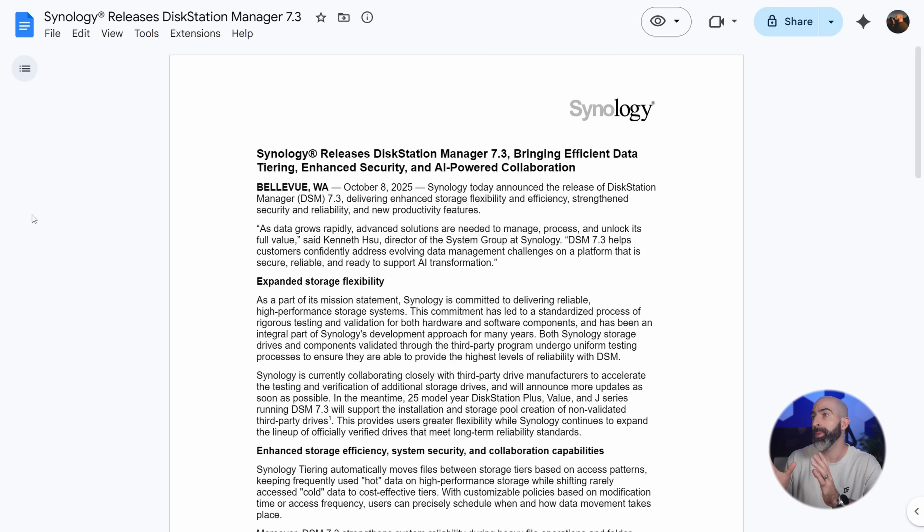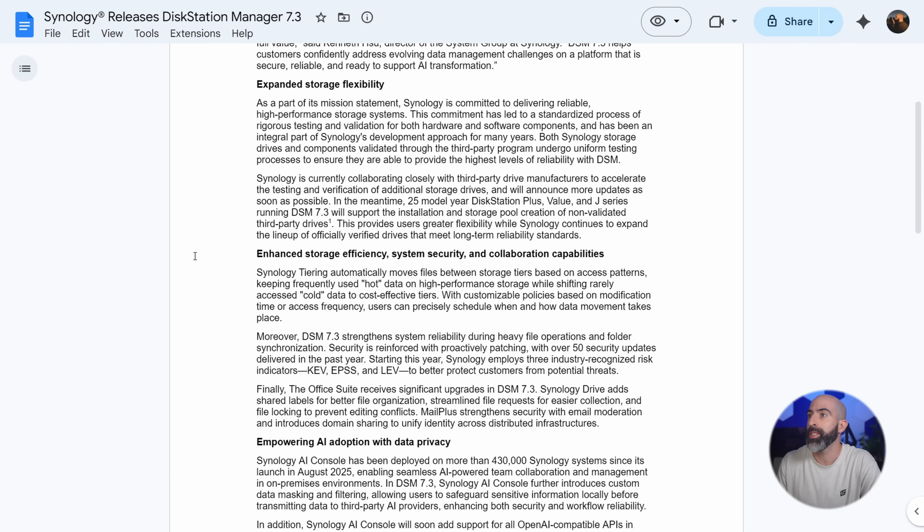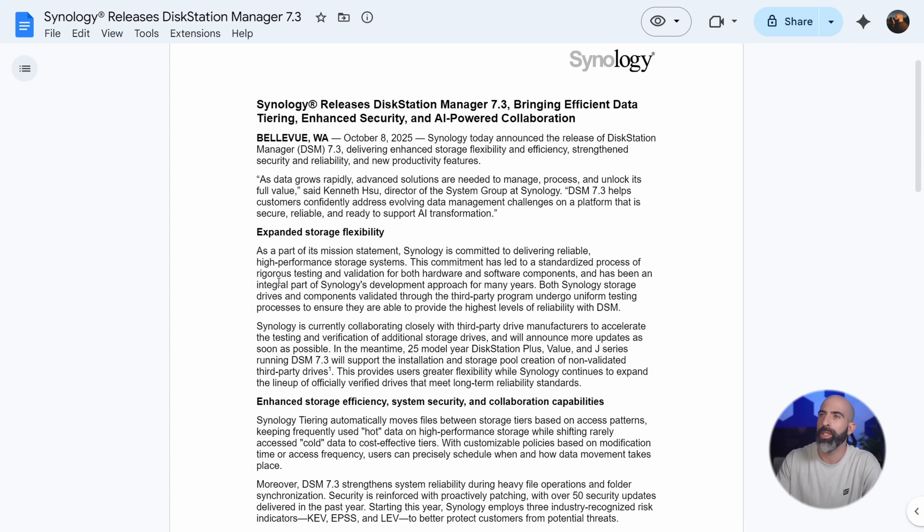So this is their statement that they released, and this is concerning Disk Station Manager 7.3. This isn't specifically talking about their drive policy moving forward, but that's going to be what everyone focuses in on. So let's just go right into that section. I'll actually read the intro just to get the vibe of everything here.